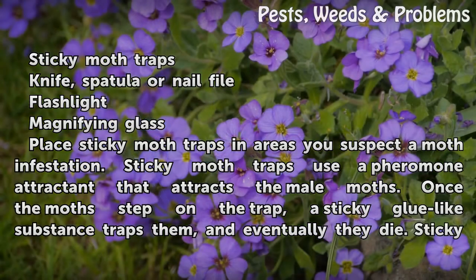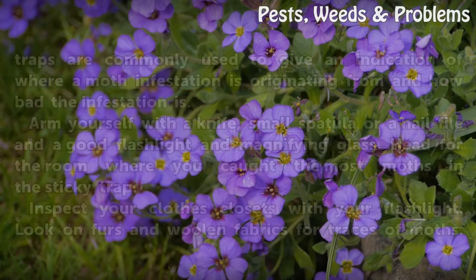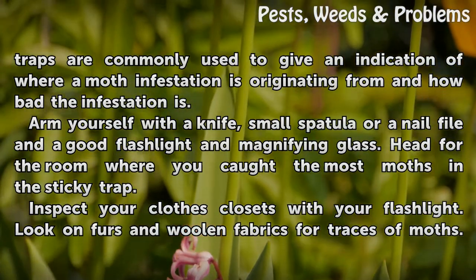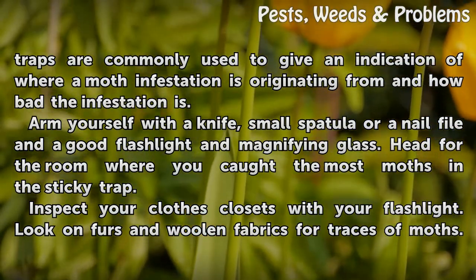Place sticky moth traps in areas you suspect a moth infestation. Sticky moth traps use a pheromone attractant that attracts the male moths. Once the moths step on the trap, a sticky glue-like substance traps them and eventually they die. Sticky traps are commonly used to give an indication of where a moth infestation is originating from and how bad the infestation is.